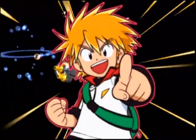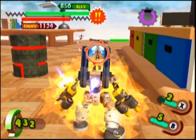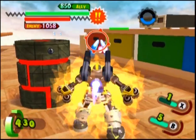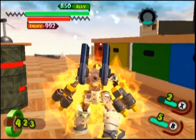His X ability fires four lasers from his back. This is basically just an expansion on his standard ranged attack, except instead of two shots, you've got four.